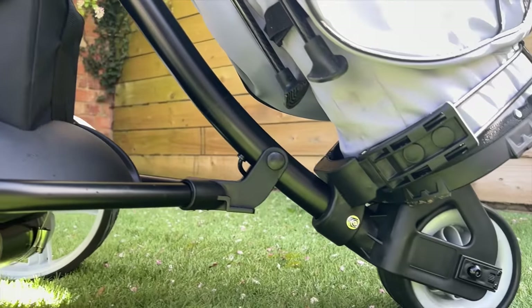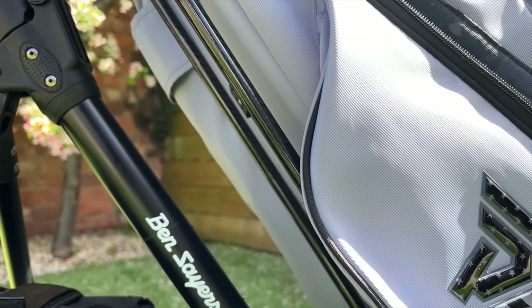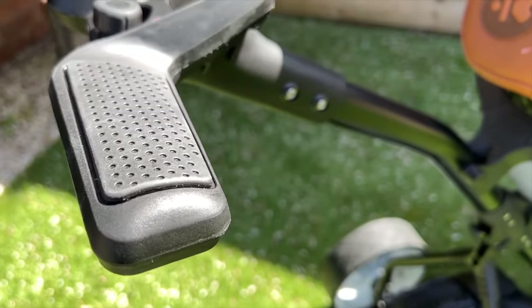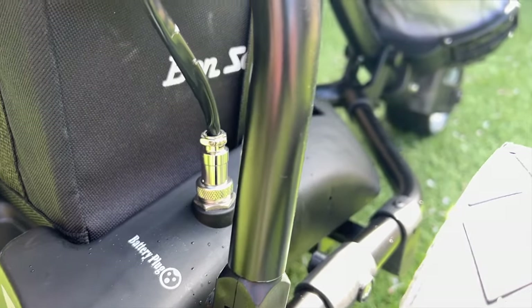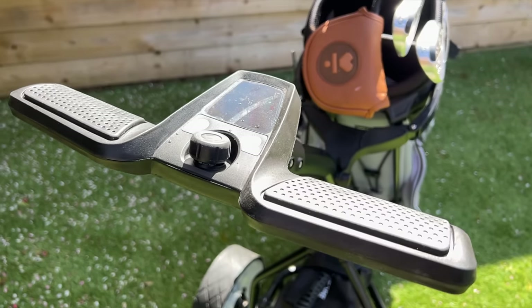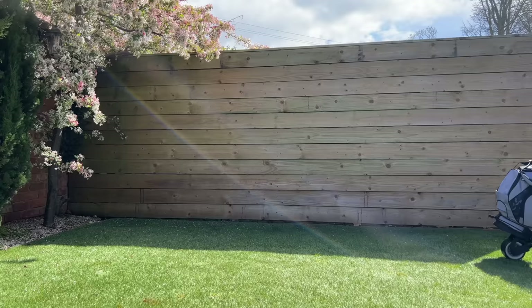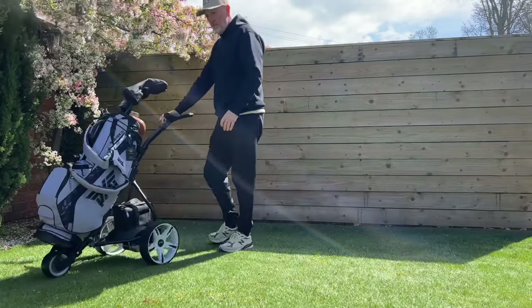For me this is all about budget and doing a job, and this Ben Sayers trolley ticks all the boxes. If you're really intent on saving money and want budget options, this is a real good product. Hot Golf sell absolutely hundreds of these — check out the reviews, they're very favorable. At that kind of money there's no reason why we all can't be pushing around an electric trolley.